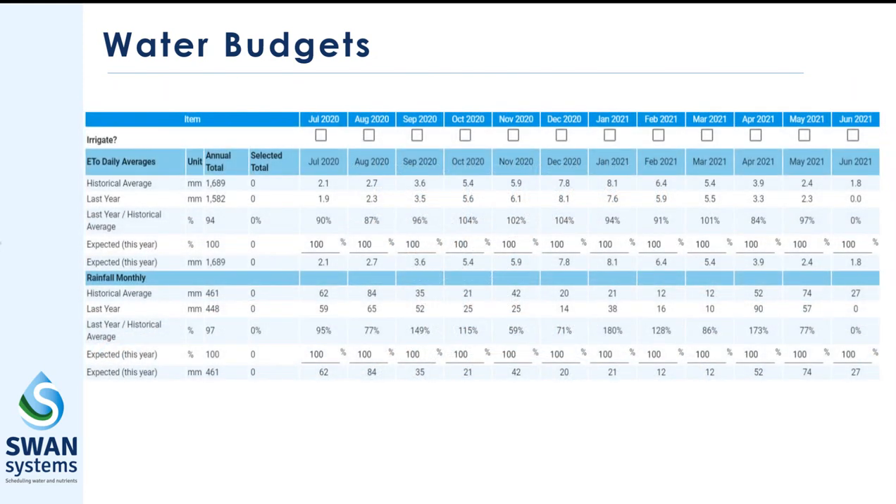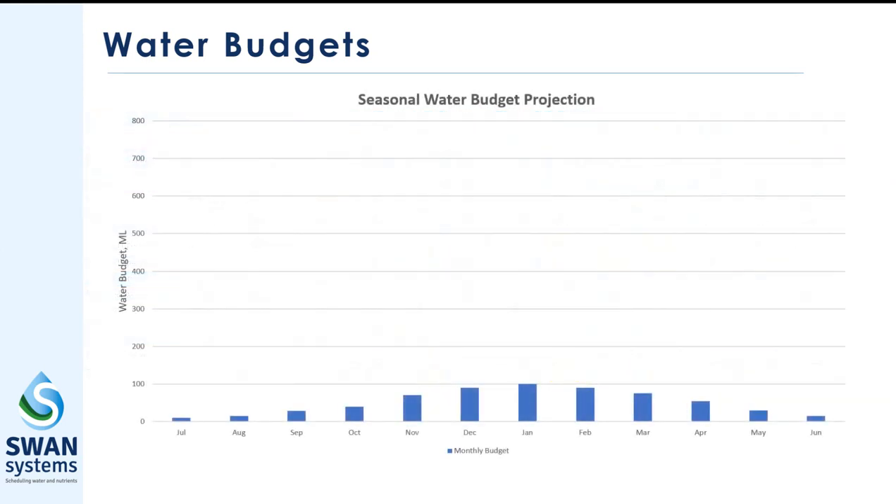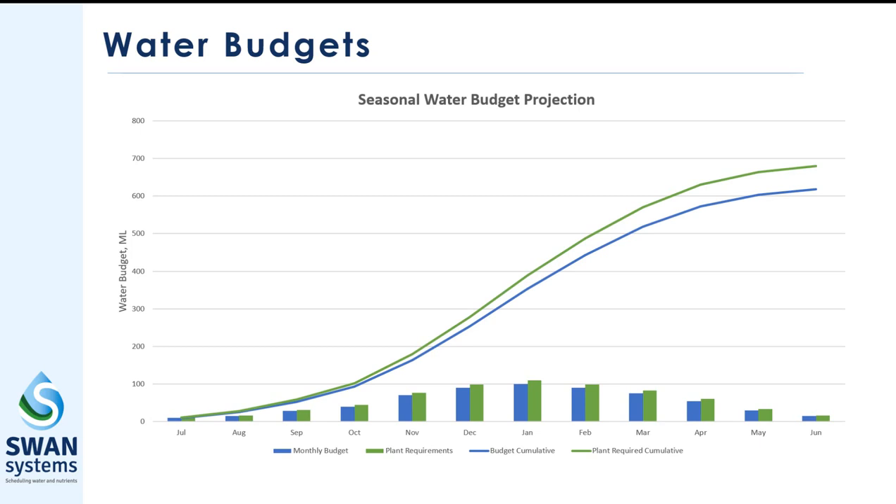With Swan Systems we do the calculations for you. Using our water budgeting tool you simply select the months you wish to irrigate and tweak the forecast weather for the season based on long range forecasts and experience. The final step is to add in crop coefficients across the season — you can bring your own or use our extensive crop library data. Swan Systems will then give you a projected monthly water budget, monthly crop water requirement, and a cumulative total for the irrigation season.